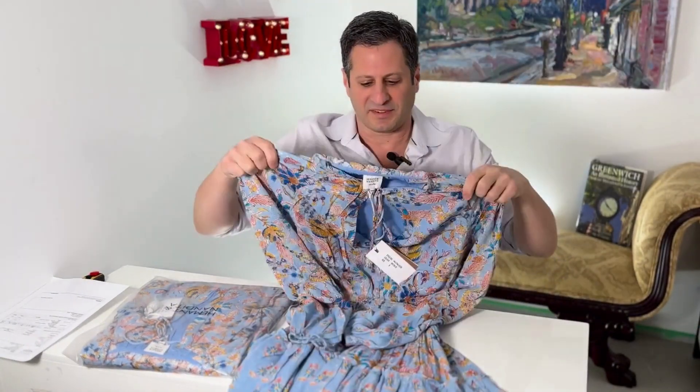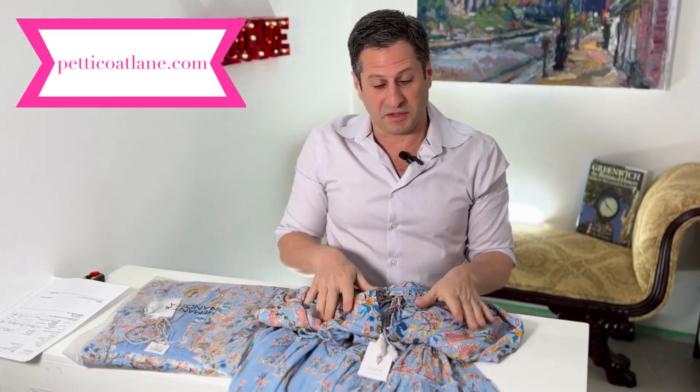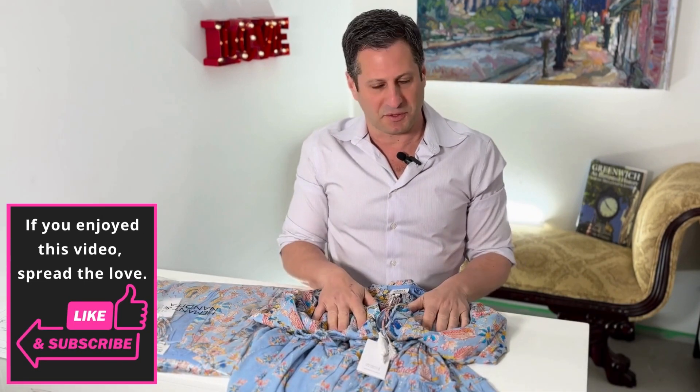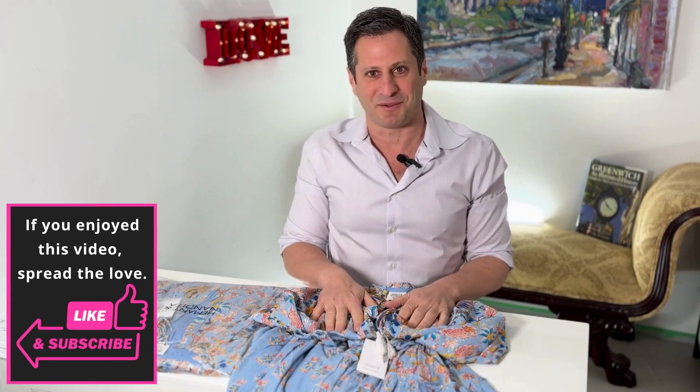So this is a small unboxing today of Hermat and Nadita. You can see it right on my website — all the other Hermat and Nadita we got in and also all the new Rococo Sand. Camilla. Spring is here and stuff is actually flying out of my store. Hope you shop Petticoat Lane soon. If you like what I'm doing, put a little comment below, give me a thumbs up, subscribe. I'm having fun with this. Thank you so much. See you soon. I'm Jason Palmer from Petticoat Lane.